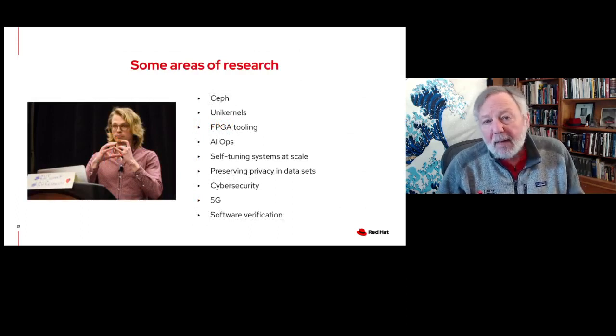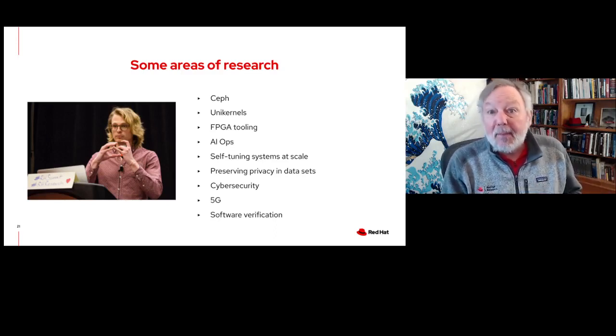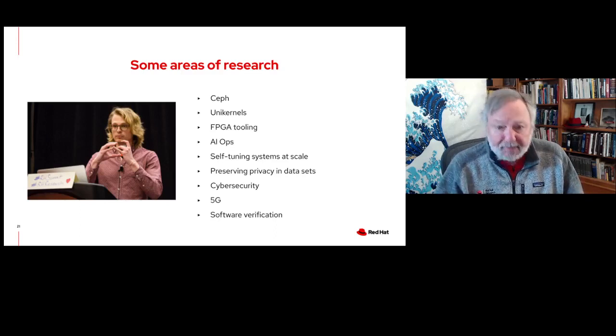Some of the areas we're working on: I mentioned Ceph. Unikernels is an interesting area — basically Linux-based unikernels — and there's an article about that in a recent Red Hat Research Quarterly issue. FPGA tooling, and there's also some work going on with RISC-V in conjunction with FPGAs. AI ops, a lot of self-tuning. There's been other work in the AI area as well in terms of preserving privacy in data sets — differential privacy, homomorphic encryption. A 5G project specifically with Northeastern in that area, and looking at various types of software verification.